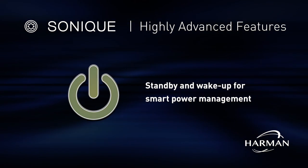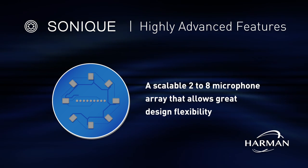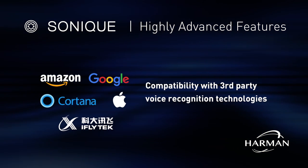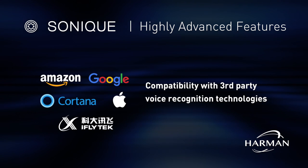Standby and wake up for smart power management. A scalable 2–8 microphone array that allows great design flexibility. Compatibility with third-party voice recognition technologies such as Amazon Alexa, Google Assistant, and so on.